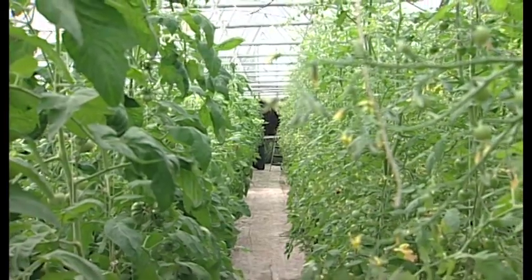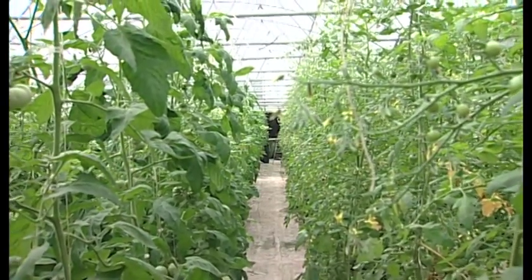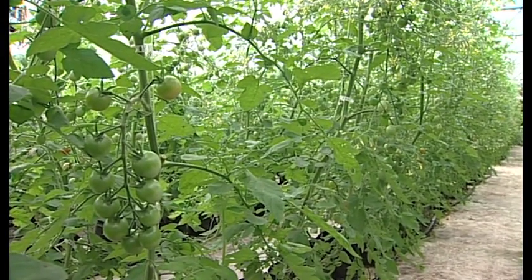In here we have our tomato production. We should start picking tomatoes probably next week. These plants, as you can see, some of them need to be clipped up. We'll typically pick off these plants for about five months — we'll go through September, October, November, December. About January we'll start pulling these plants out and put in for our spring crop.